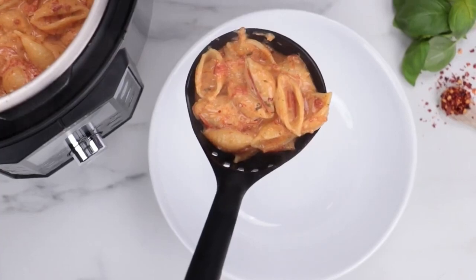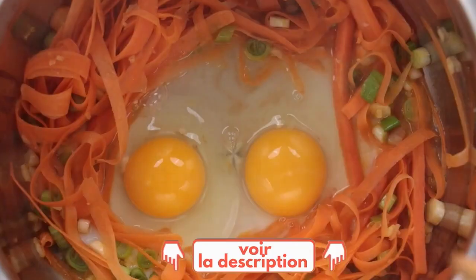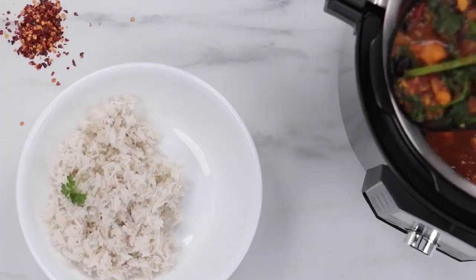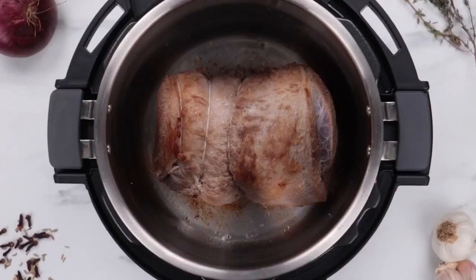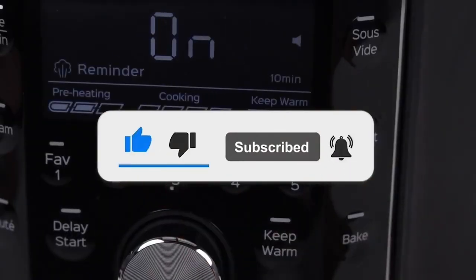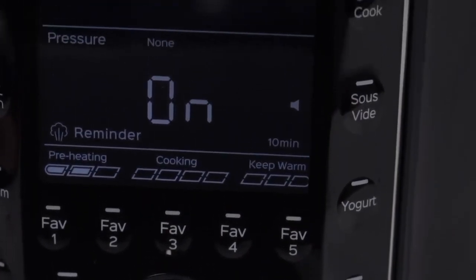Now, what I invite you to do is go to the description of this video and click on the links to get all the most complete features and the best prices that we have found for you on the internet. If this video helped you make your choice, put a like on this video — it really warms our hearts — and subscribe to the Top Tech channel to be informed of the next videos. Take care of yourself, it was Top Tech, ciao ciao!